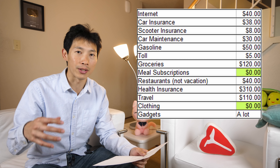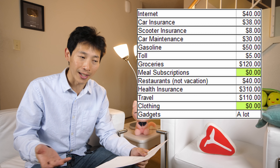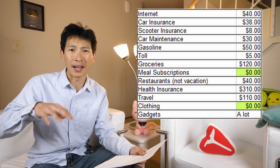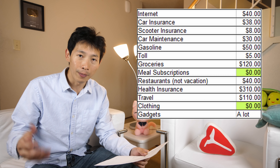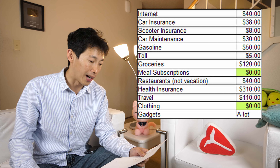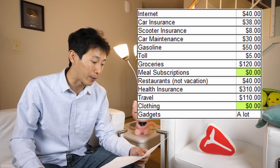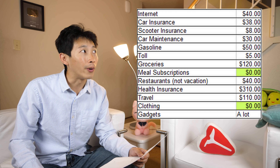Internet is $40 a month. I get a pretty fast connection these days because of YouTube — I have to upload in 4K definition. A file for one of these videos might be about four gigabytes large, so I have to pay that $40. It might go up later on as I require higher and higher data rates.